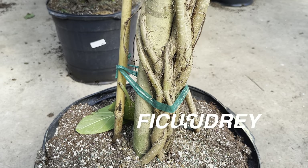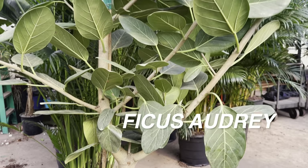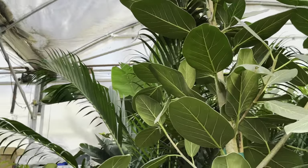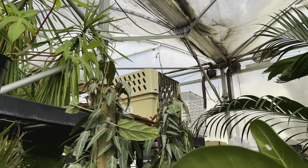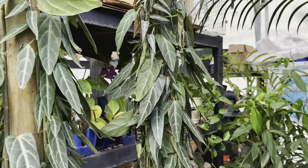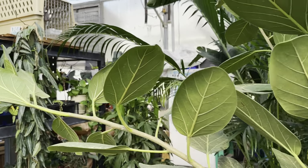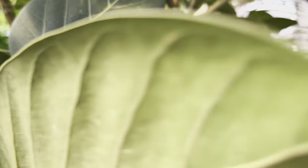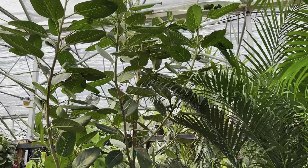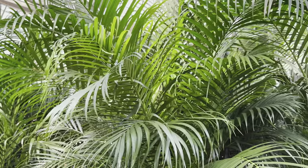Look at that trunk and root system on this Ficus Audrey — I can tell this plant has been growing for quite some time. This is the reason I love Plant Keeper. They will not just sell this plant for somebody to put in their home and let it die. We have to have respect for the plants — it took a while for plants to be grown. At Plant Keeper, that is never going to be the case. They use a lot of natural methods to control pests — they even have geckos living here.